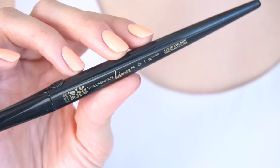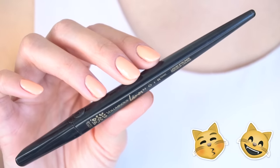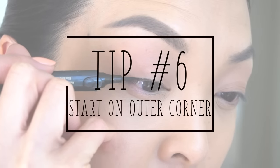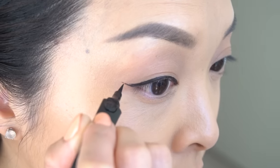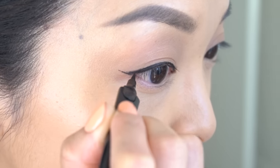For eyeliner, because you guys know I love me some cat eye, I'll be using the L'Oreal Voluminous Liner Noir to create a winged eye. Tip: start at the outer corners, then inner, then wing it out. Thumbs up if you also love cat eyes as much as I do.